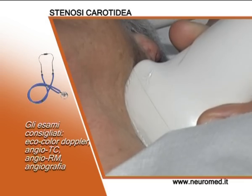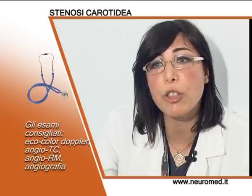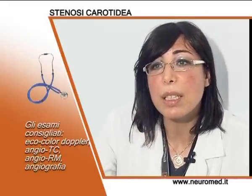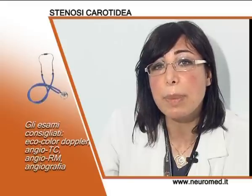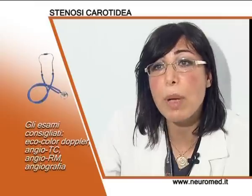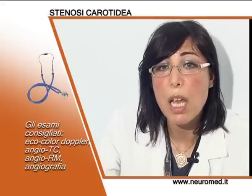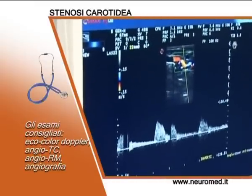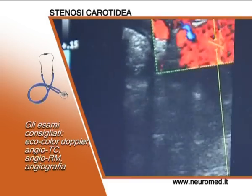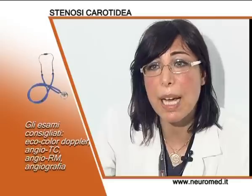L'esame inizia con il rilievo della morfologia, un esame ecografico in bianco della carotide che consente di avere le prime indicazioni sulla presenza di placche all'interno dell'arteria. Dopodiché si passa alla metodica color doppler, con la quale si ha un'idea dei flussi di sangue e della direzione del sangue all'interno dell'arteria. Con la metodica power doppler si vanno a valutare le velocimetrie, cioè le accelerazioni impresse al sangue durante il passaggio all'interno della carotide e di una eventuale stenosi. Maggiore il grado di stenosi, maggiori saranno le accelerazioni impresse alla colonna di sangue.